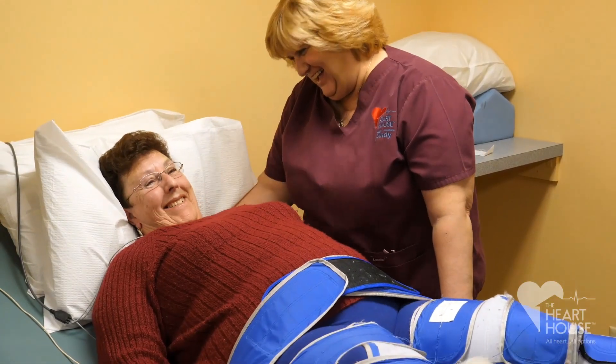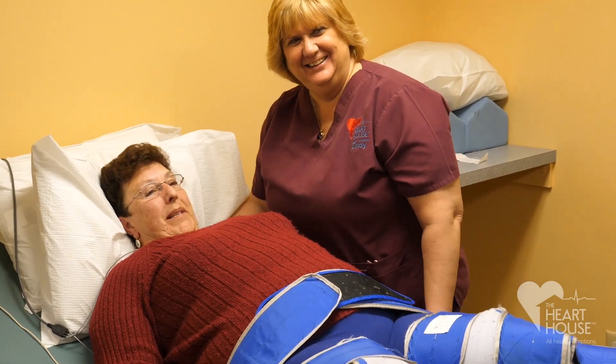Hi, I'm Cindy. I'm the cardiac technician here for EECP. I have a wonderful job. My patients — I see a lot of improvement with them.